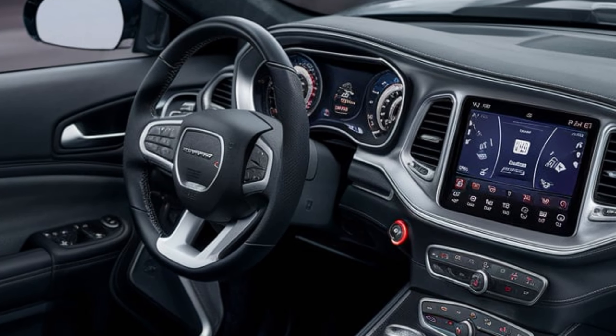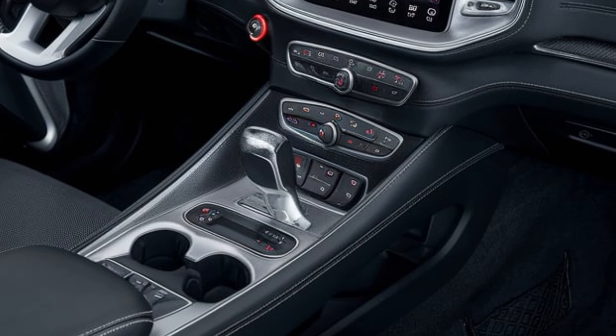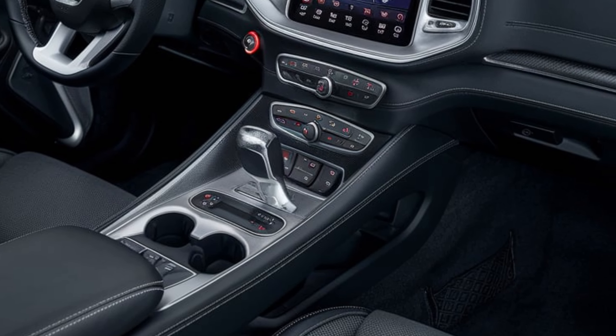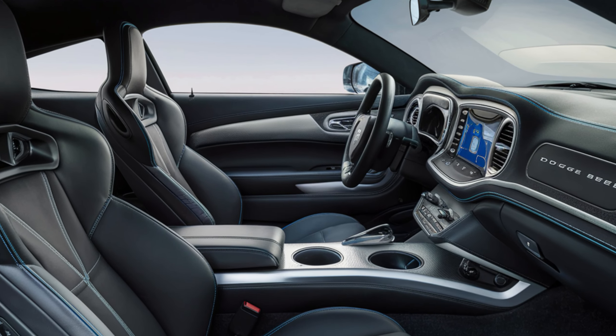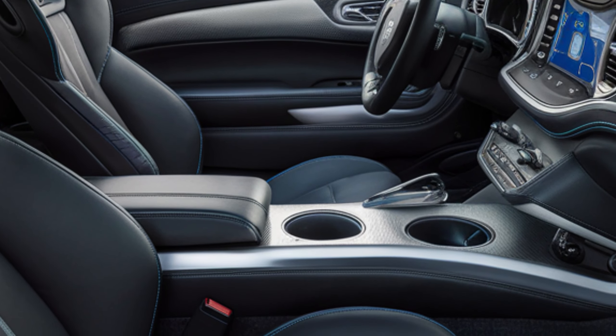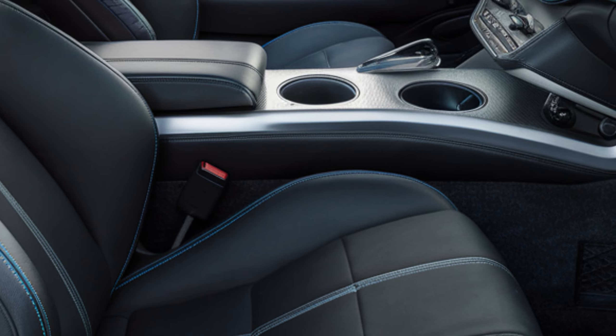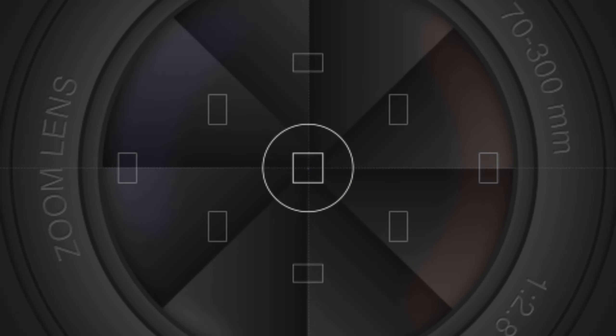The infotainment system is top-notch, featuring a large touchscreen with all the latest connectivity options including Apple CarPlay and Android Auto. The digital instrument cluster is fully customizable, allowing you to display everything from performance data to navigation right in front of you. Ambient lighting throughout the cabin adds a touch of modern sophistication, making it feel both sporty and refined.